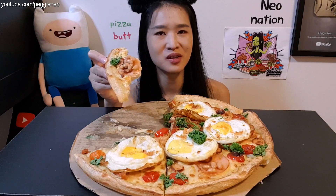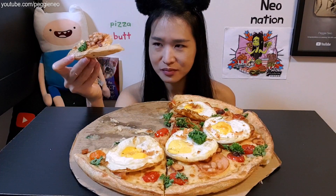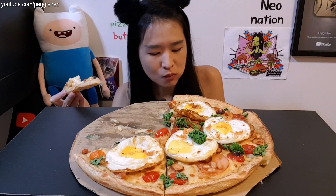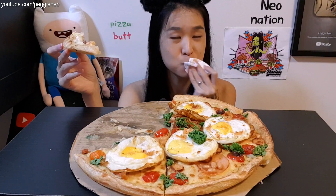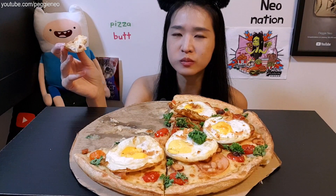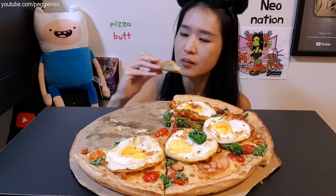Baked beans on pizza sounds so weird but it works! Do you guys make your own pizza? It's very sweet. I mean, I like cheese but I'm good. It's so good, I'm so excited.